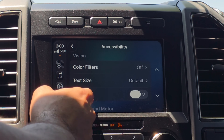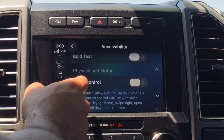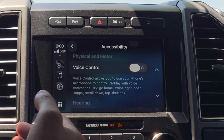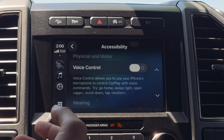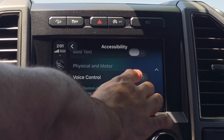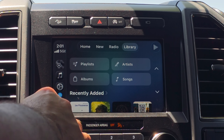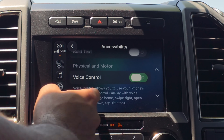Bolded text — you can still bold it. Under Physical and Motor, you can do voice control, so you can verbally command and control CarPlay using voice commands. It tells you how to do this once you enable it, with a brief description on how to control everything — just say 'open' followed by the app name, or say 'scroll down' or 'tap.' Demonstrating this: saying 'open Music' takes us directly to the Music app. That works just like it did previously.